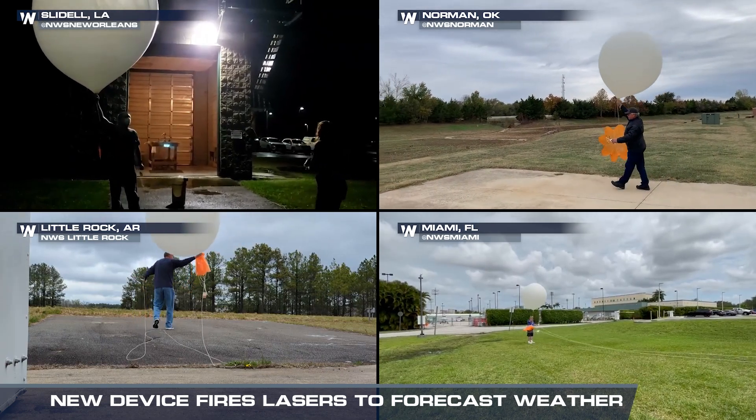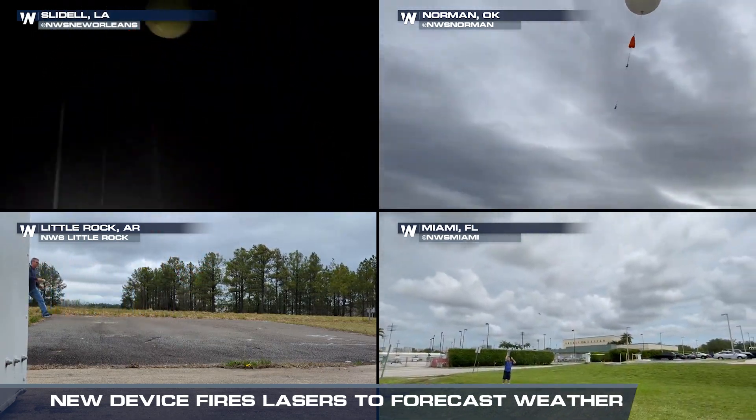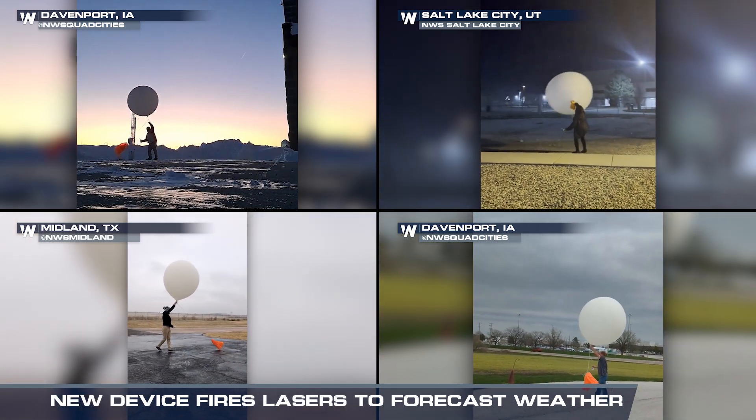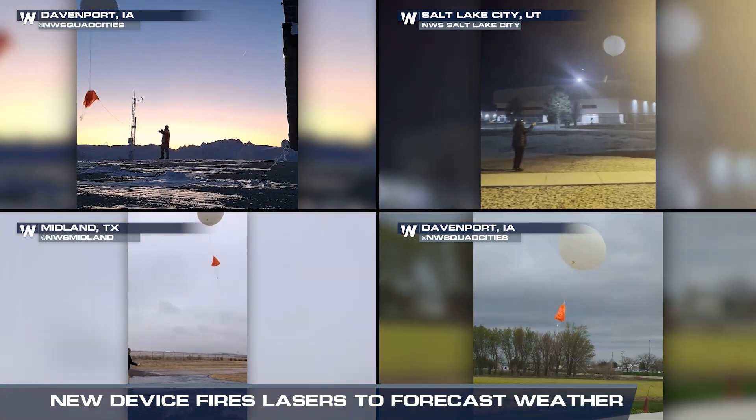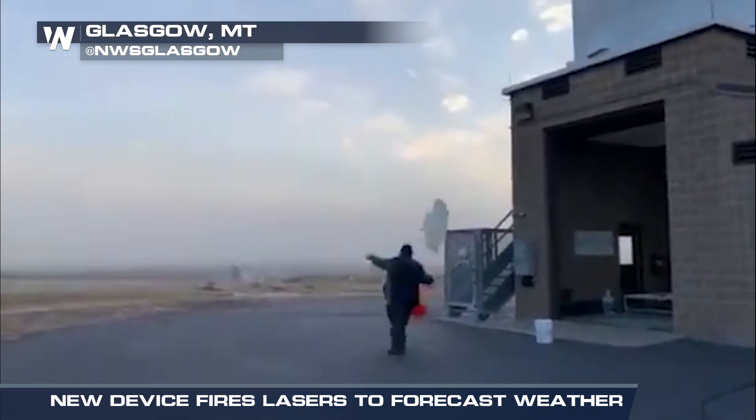Right now, the National Weather Service uses balloons launched twice daily from 122 offices across the country. The balloons cost about $250 each and only showcase a limited profile of the atmosphere. That's where the new technology comes in.